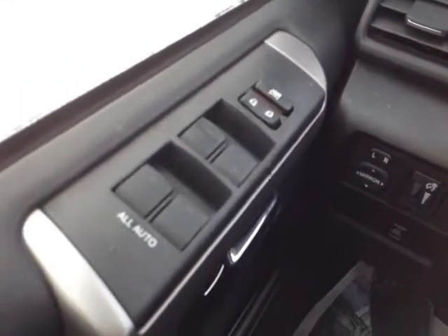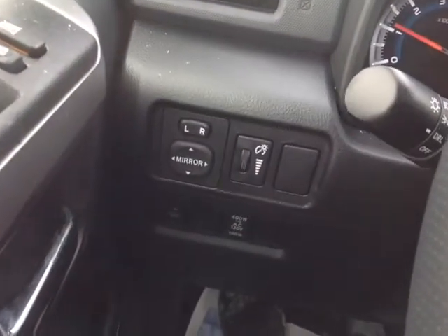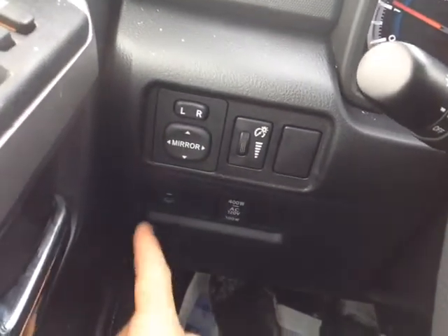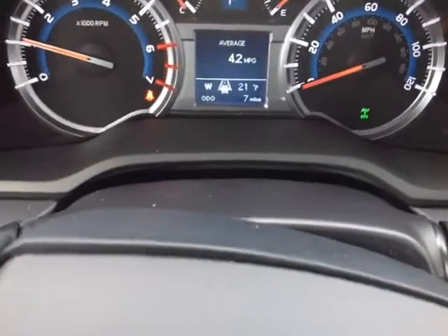The 4Runner comes packed with standard power options — power locks, the switch selects those all-auto power windows, your 400-watt power supply control, heated strip for your windshield wipers, power mirror controls and lighting for your very well-animated instrument panel, all your trip information, outside temperature, and several different ways to monitor your fuel consumption.